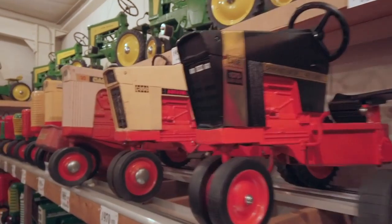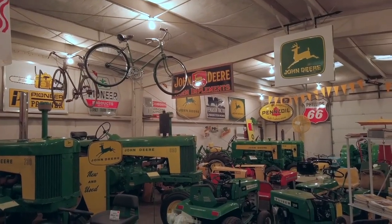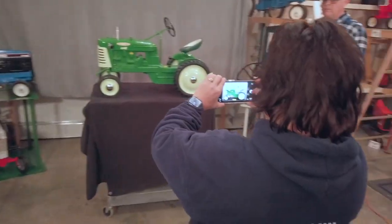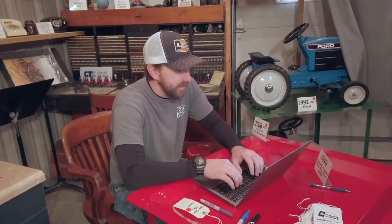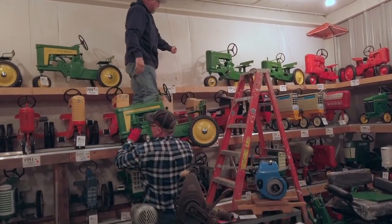The team needs to get all of these pedal tractors cataloged today so they have plenty of time for the rest of the collection. All five of them are coming in together — one guy on camera, one guy cataloging, and the rest taking them down.